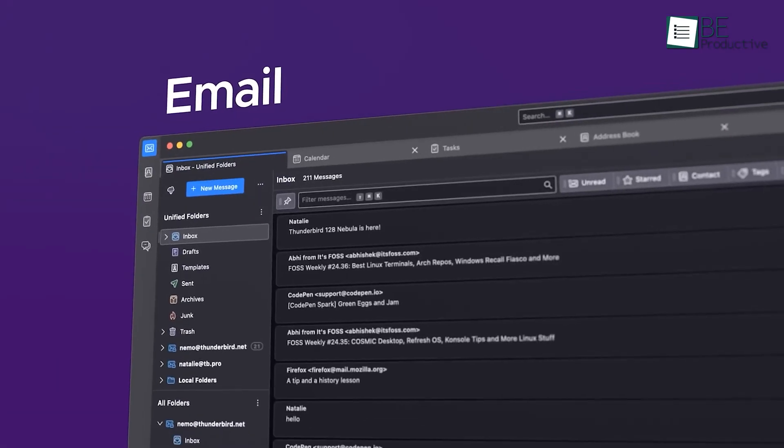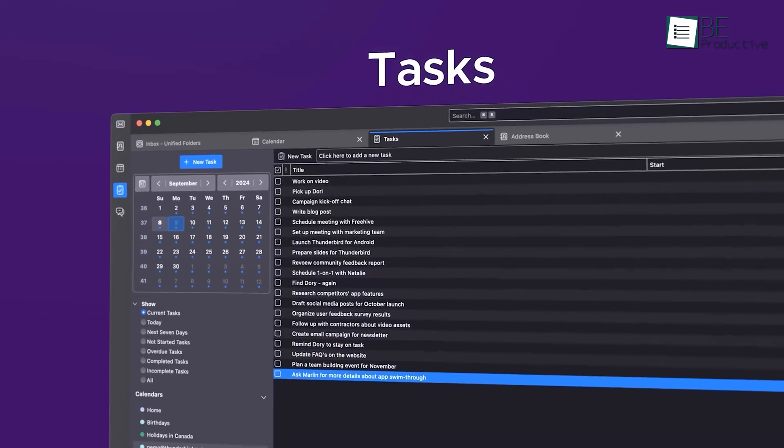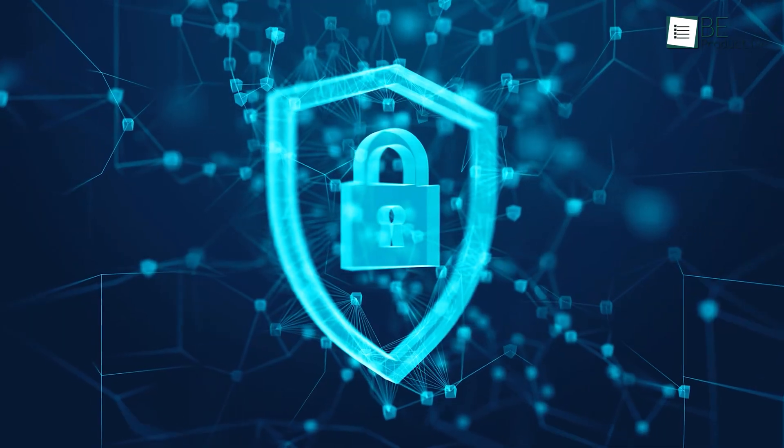The Thunderbird of today is almost unrecognizable from the app it was just a few years ago. From a professional interface to intuitive organizational tools, enhanced security, and smooth integration, Thunderbird has grown into a platform that meets the demands of modern communication.